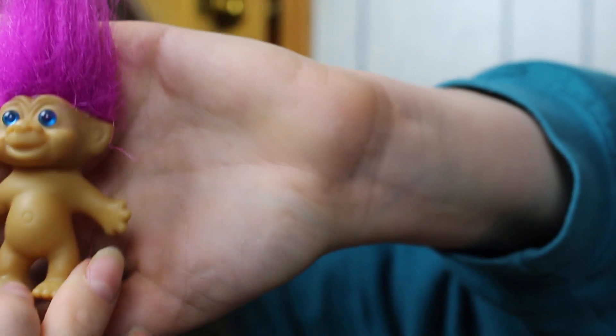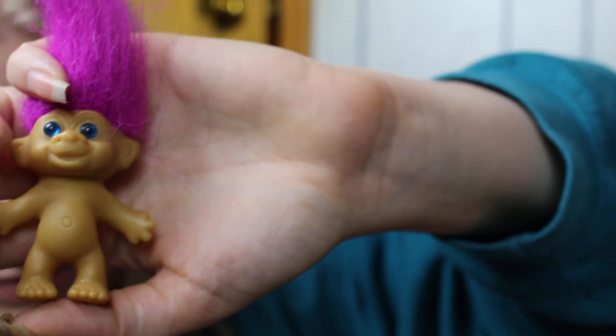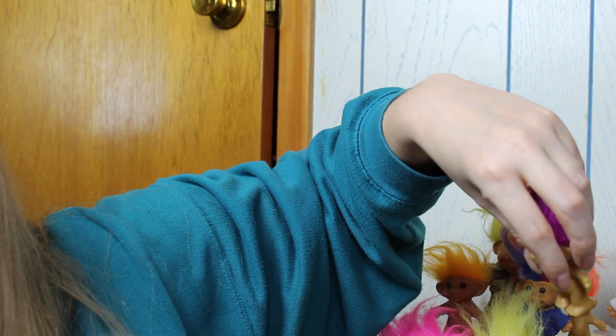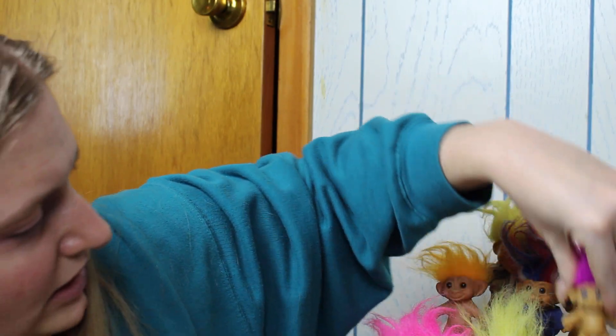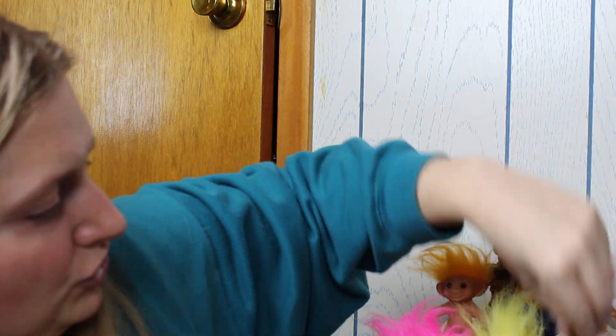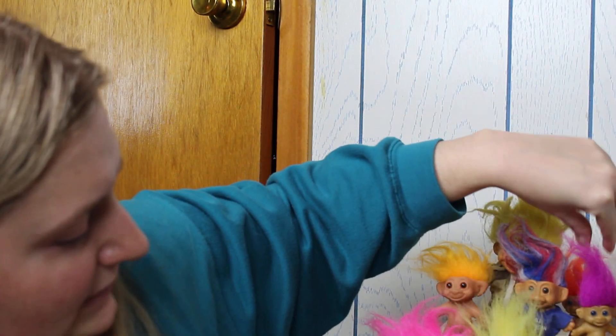Next is another Ross troll, and this one looks like he's been chewed up too. These guys were definitely in like a barn or a basement somewhere where rodents could get to them, for sure. This one is also sticky — we're going to wash our hands after this.